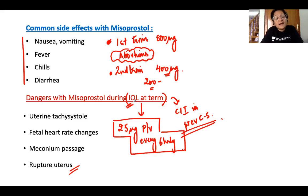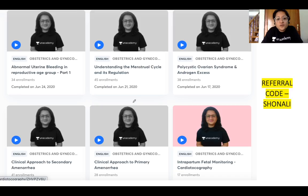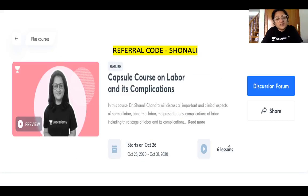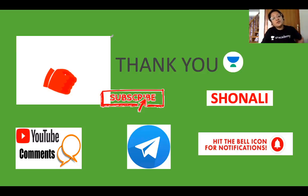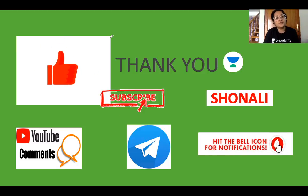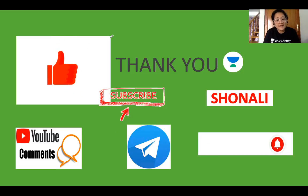For your NEET PG and final MBBS examinations, you need to know these labor room drugs — oxytocin, methylergometrine, and the various prostaglandins — including their usages, dangers, common side effects, and contraindications. Check out the capsule courses on labor and its complications, reproductive gynecology, high-risk pregnancy, and gynae-oncology on the Unacademy platform. Use referral code SHONALI for a discount. Thank you and take care!